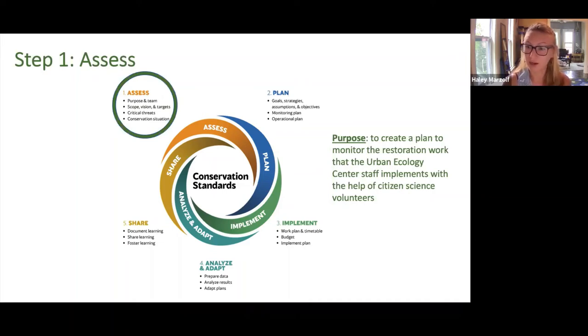Moving on to the second bullet point — scope, vision, and target — this section was a little more complicated and more involved. Up next I'm going to walk through how we accomplished this second bullet point.